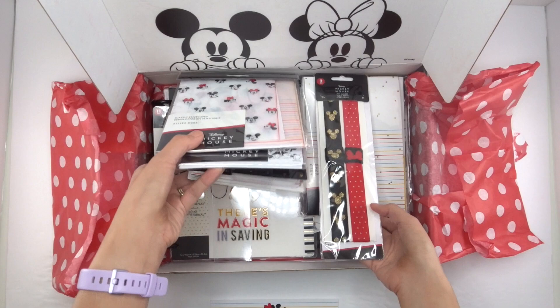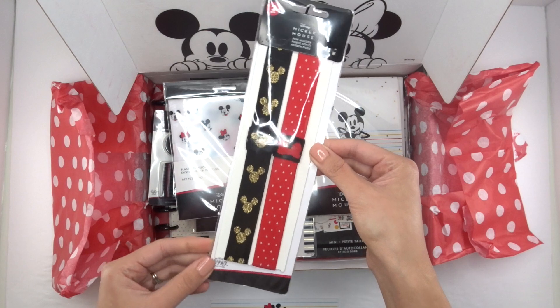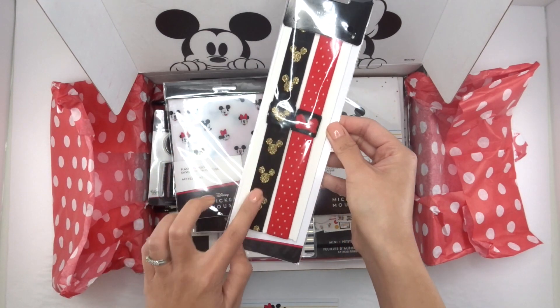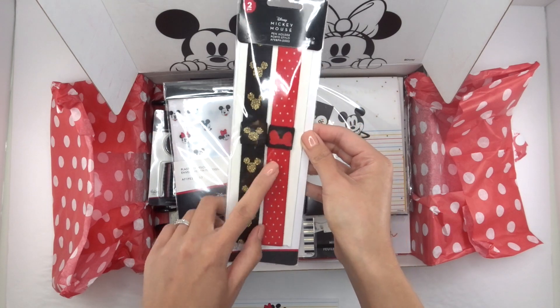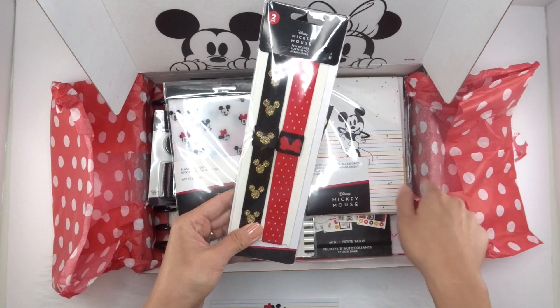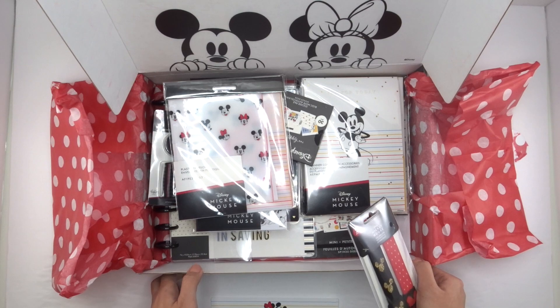First up are these pen holders — you get two in there. You've got your gold and black, and then you've got your red polka dot. This is adorable, I love the red polka dot! I will actually do detailed videos of each individual item.